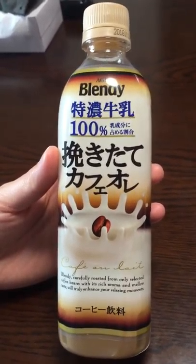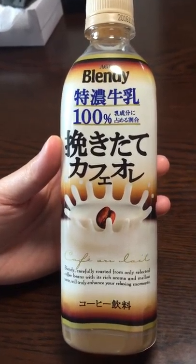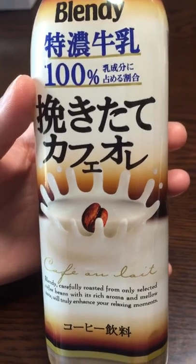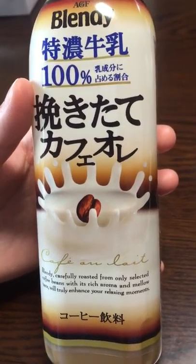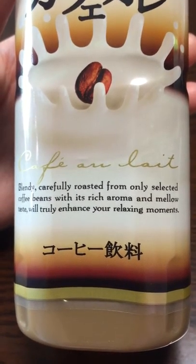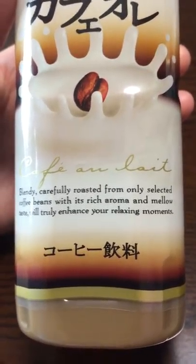Hello everyone. I have a cold cafe au lait beverage in my hand made from Blendy. It says it's made with 100% milk. Here on the bottom it has a little description — it says it's carefully roasted from only the selected coffee beans with its rich aroma and mellow taste.